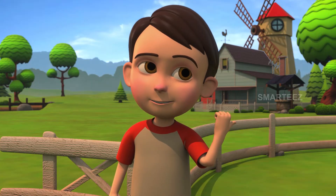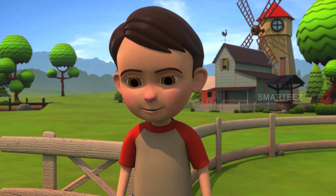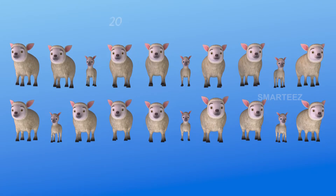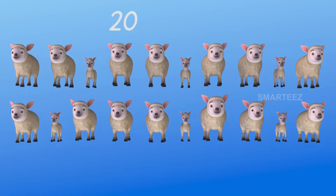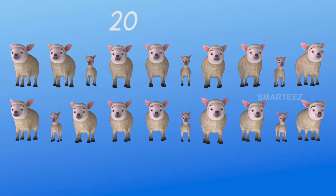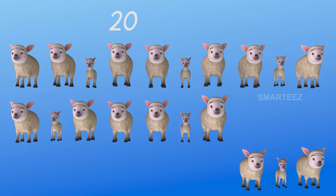There were twenty sheep in the pen. Four of them are now out of the pen. How many are still left inside? Let's find out. That's two rows of ten, which is twenty. We had twenty sheep as two rows of ten. Four of them left — one, two, three, four.